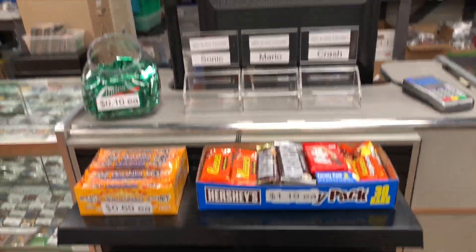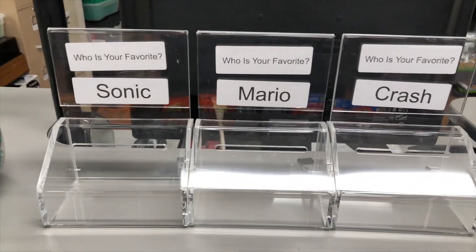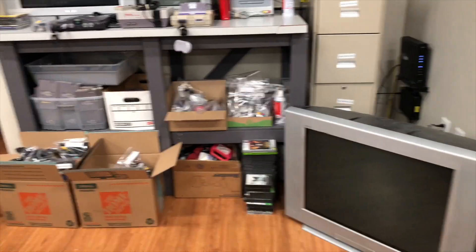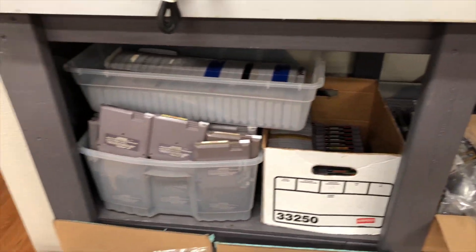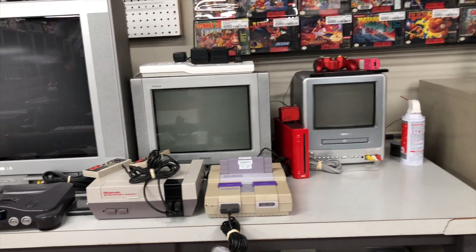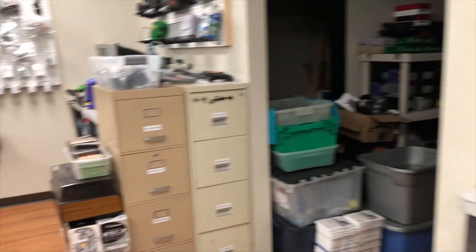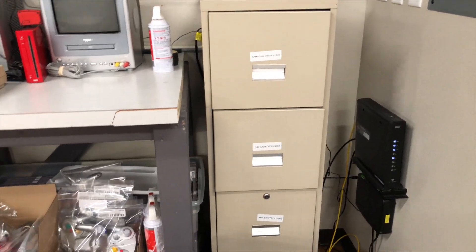Moving along to the right, we have a little countertop area. A few things of candy - we wanted to get more but just ran out of time. Little fun ways to do tip jars. Then behind the counter, which is an employee only section, this is a lot of back stock of games and stuff. These are just extra controllers and cables. We have TVs here with systems hooked up to quickly test things and to allow customers to try games out before they buy. We have file cabinets here, here, and here - those are not in their final locations but they have cables and controllers in them as well.